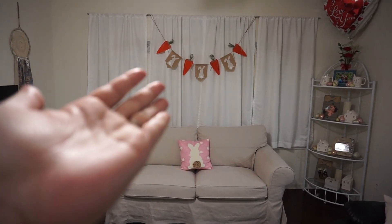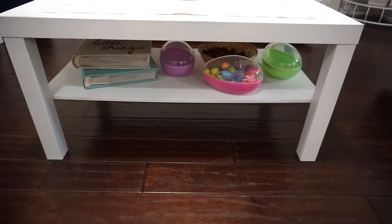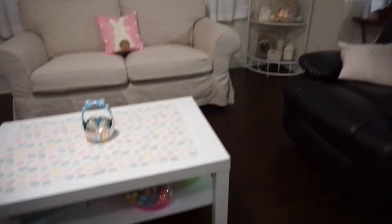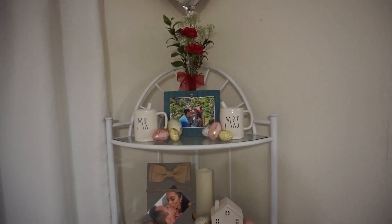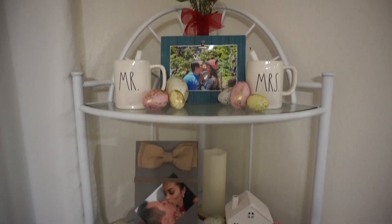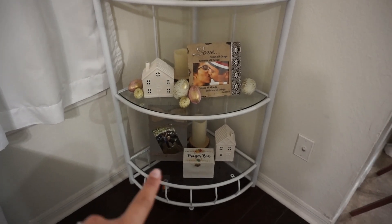You have the couch, that lovely carrots, then I have here a little coffee table. I keep our first few pictures from until we got engaged. Those are some eggs for Easter — I fill them up with like snacks and stuff. Then right over here I have a balloon that's still alive from Valentine's. Then here I have some pictures, some mugs, some eggs. I wanted to do it kind of homey and loving. Then I have a prayer box at the bottom.